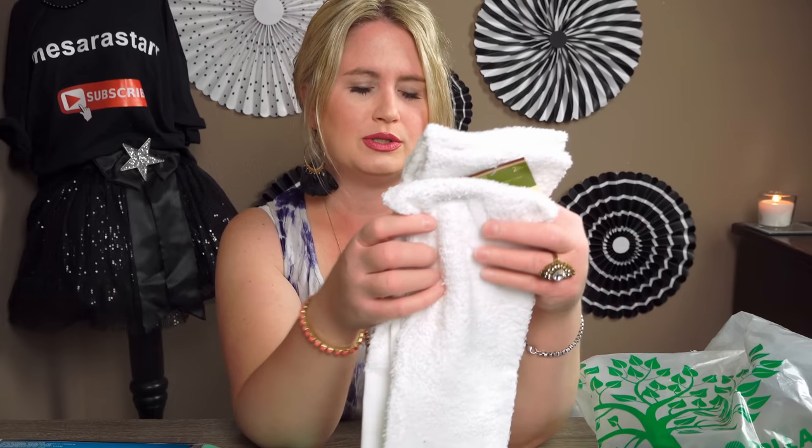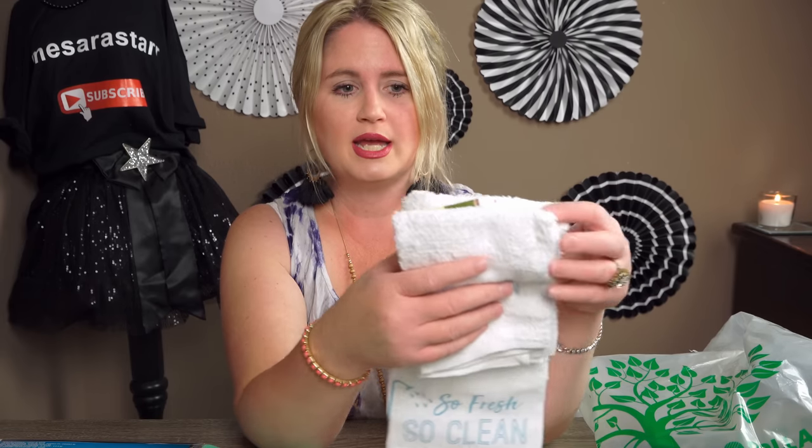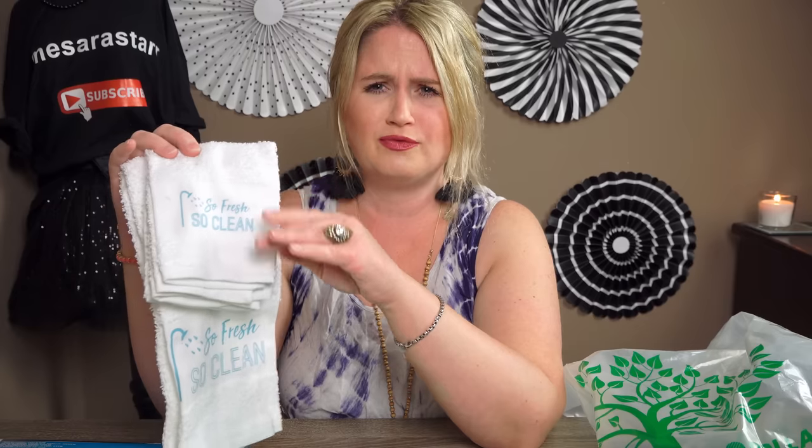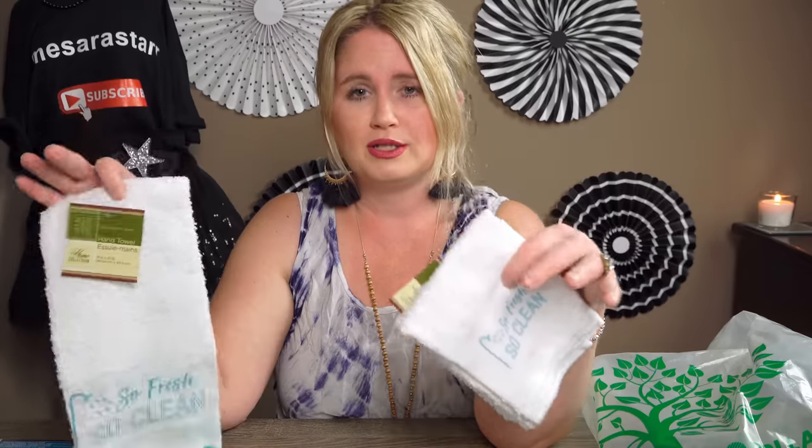These hand towels reminded me that when I was in high school I worked as a housekeeper at a Victorian bed and breakfast. She taught me all different ways to fold towels — fancy designs — because she wanted the bathrooms just perfect. I love Victorians; if you've followed my other hauls I sometimes reference the Victorian period. I love Victorian homes and that era.